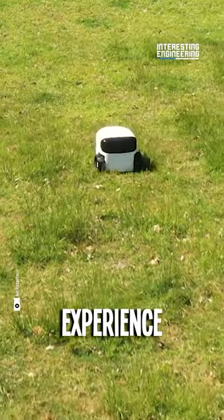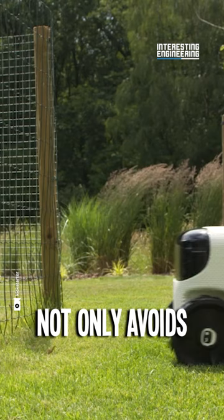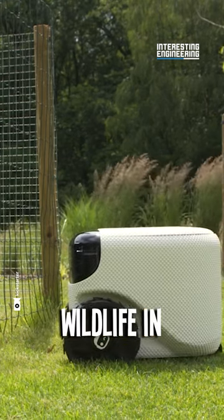Enjoy the effortless mowing experience with four titanium-coated blades, easy replacement, and quiet operation. Toadie not only avoids objects, but also respects wildlife in your garden.